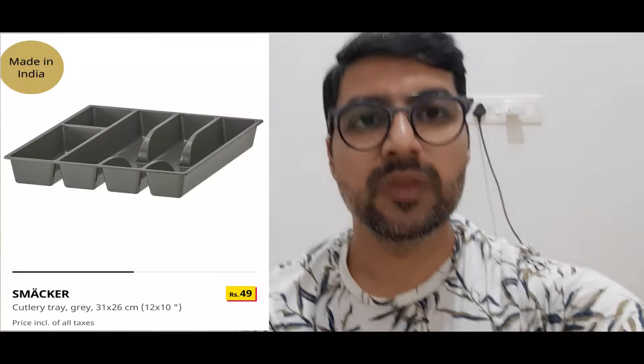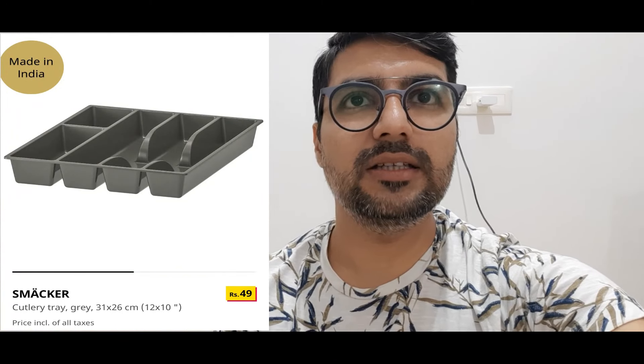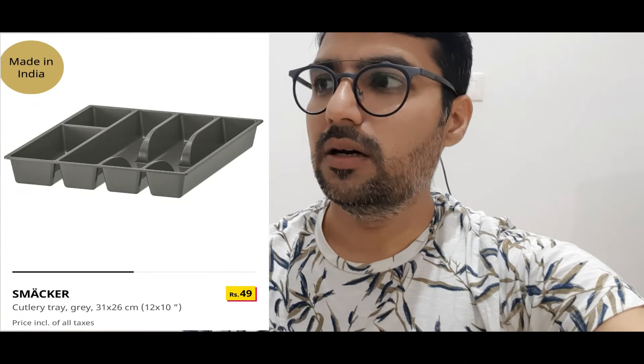Let me tell you about this cutlery tray. The price range is 49 to 100 rupees and it is available in different sizes. This organizer is very useful for your kitchen.